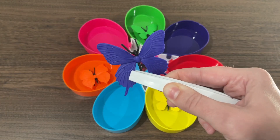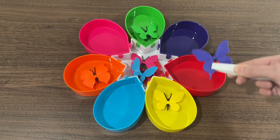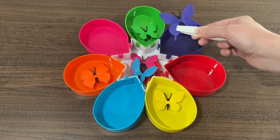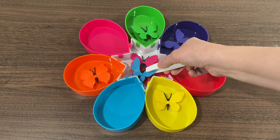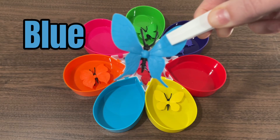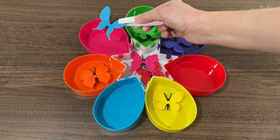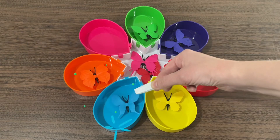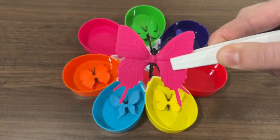Now we have the color purple. There's your home. Here is the color blue.